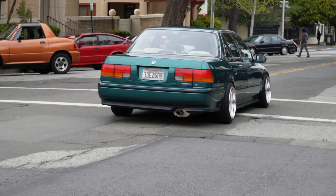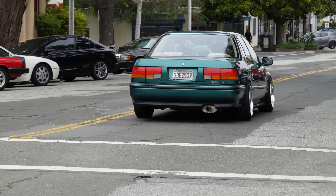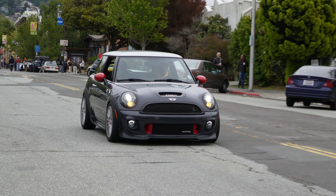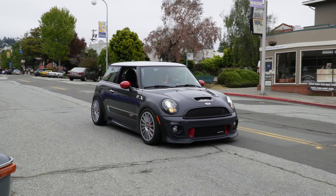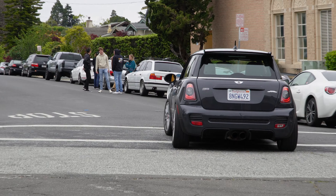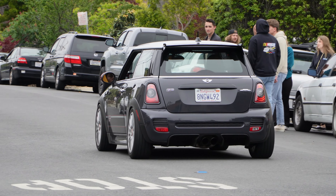I saw this Honda Accord rolling by earlier — thing is nice. I like that color. My dad had one in kind of a light blue, but I like this green, very nice. Mini Cooper coming in, loving the colors on that GP — wow, this thing is nice. Good sound too.